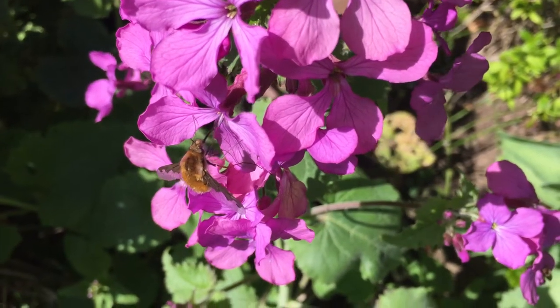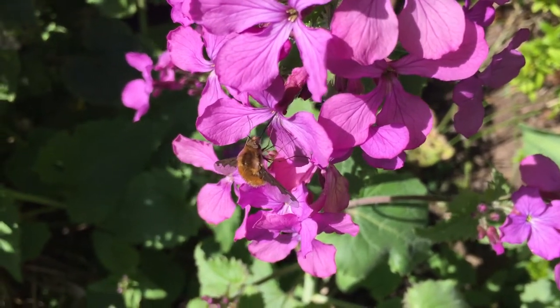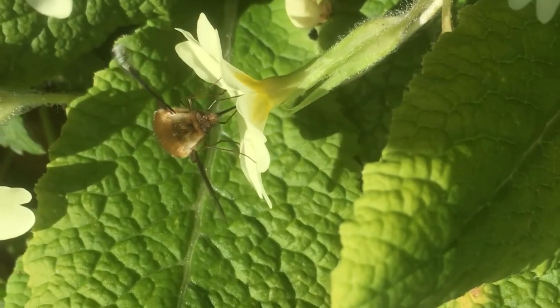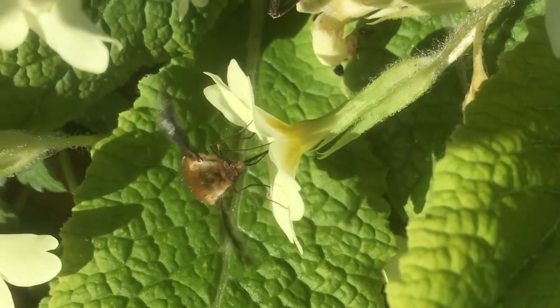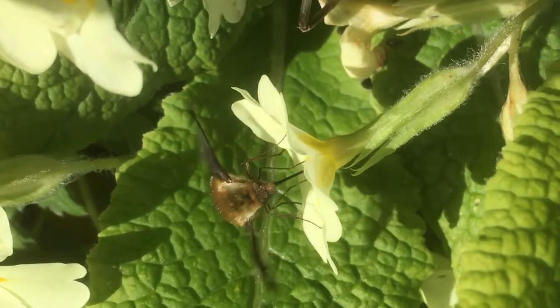These are powder puffs with legs, and they are exactly what they say on the packet. They are fluffy, with one pair of wings that makes them a fly, not a bee. Bombilius, the genus, has a very long proboscis — a very long mouthpart — and this is instantly recognisable.